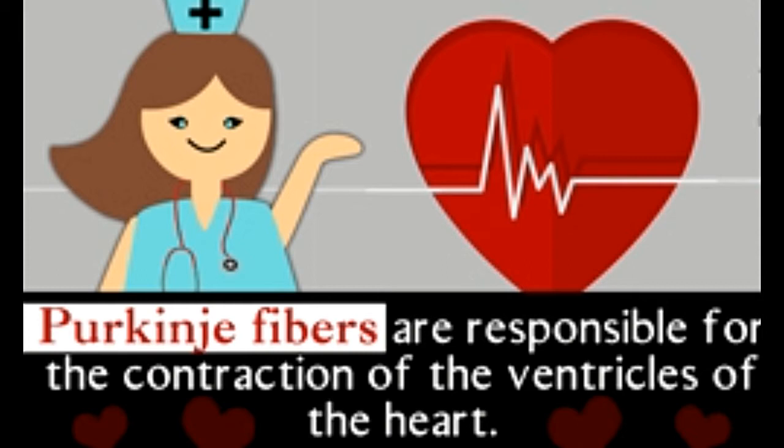Before learning about Purkinje fibers, a primer on electrical conduction in the heart is necessary. Here's more about the way a heartbeat originates and the purpose of Purkinje fibers in the process.